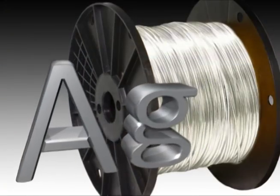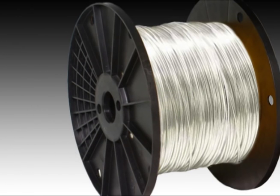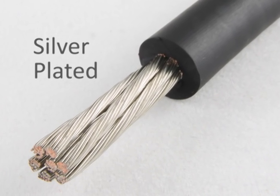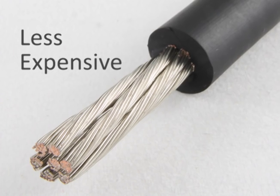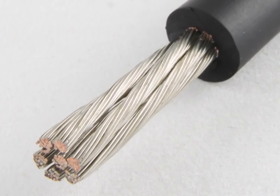Silver is the most conductive material, but its high price limits its use to very select applications. Silver-plated wire is a much more common option. It's less expensive than using silver alone, and it still provides many of the excellent conductive qualities of silver.